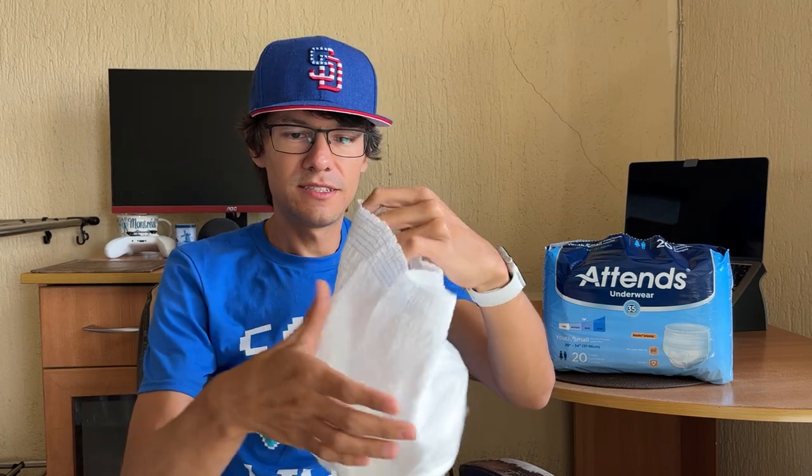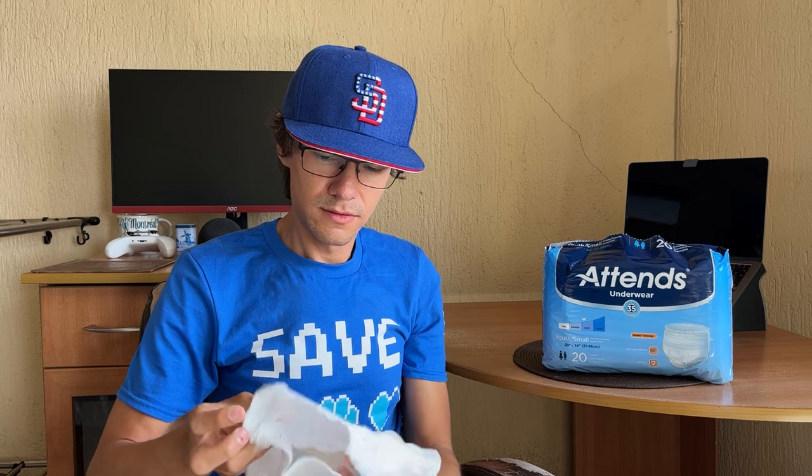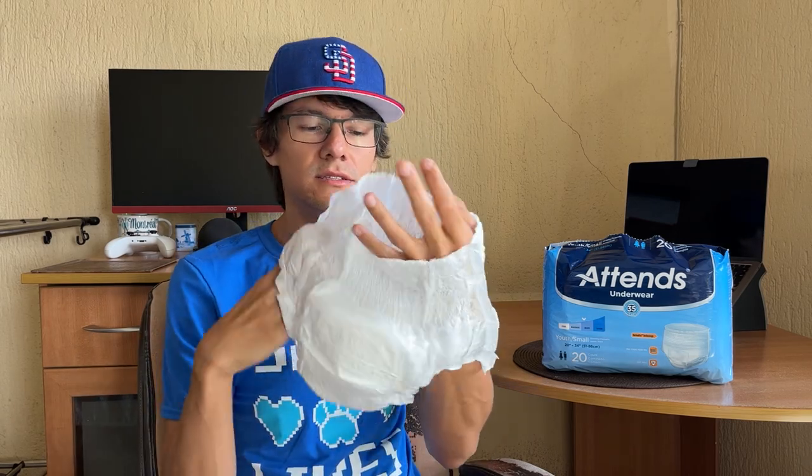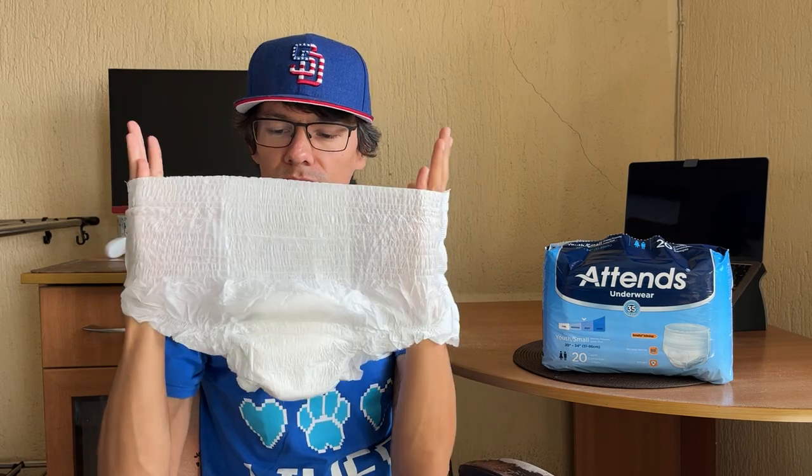This is the front, and I guess this is the back — it's blue. And this is how much it can stretch — not much. Remember, it's the small size.